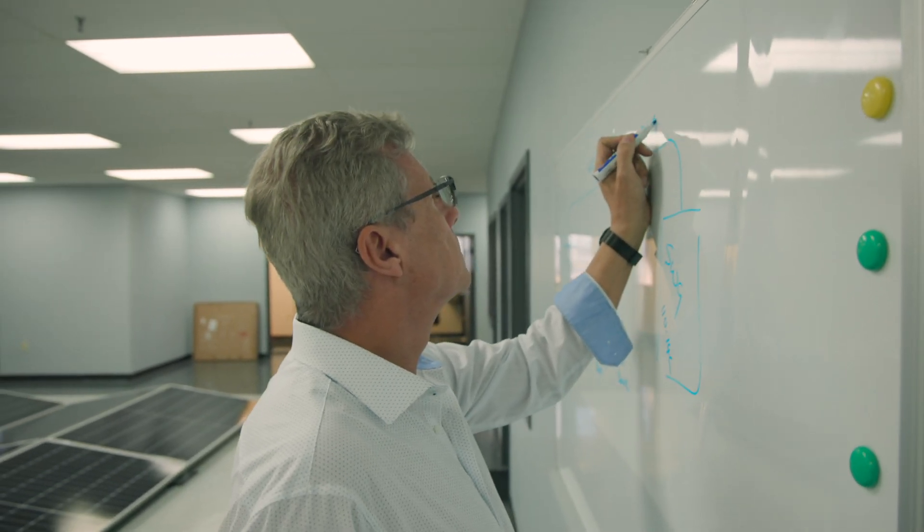Our lead engineer, Martin Cox, designed Holobus to incorporate electrical, magnetic, and physical load considerations, along with environmental seals and seismic applications. It really is an all-in-one product.